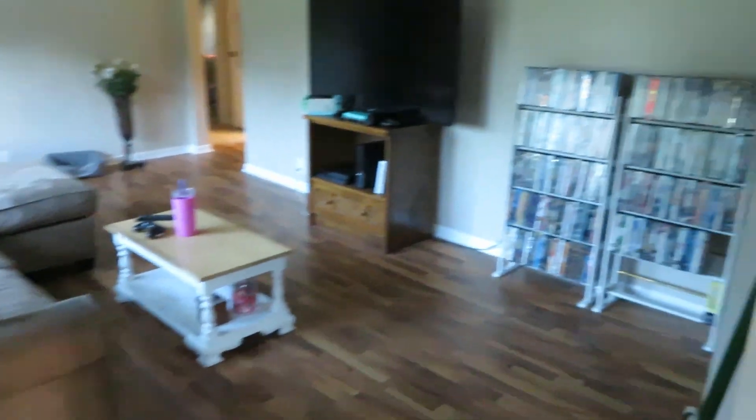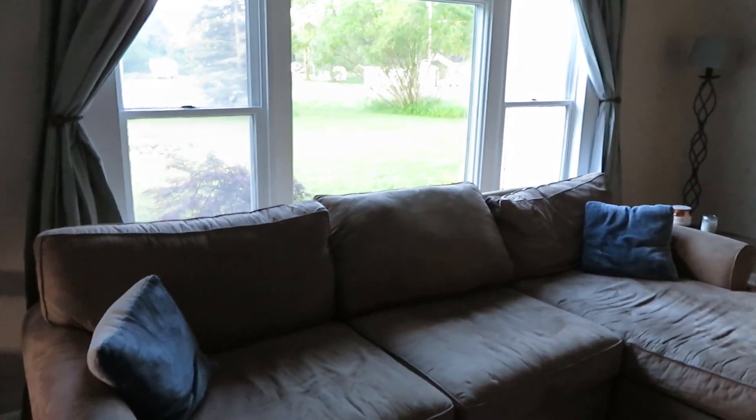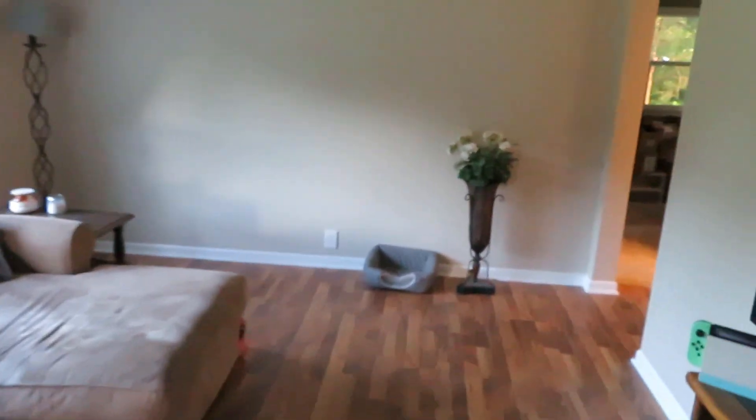From the kitchen we enter the living room, which is pretty spacious — at least in comparison to what we're used to. Right now there's a lot of empty space that we need to fill, but we're working on decorating.